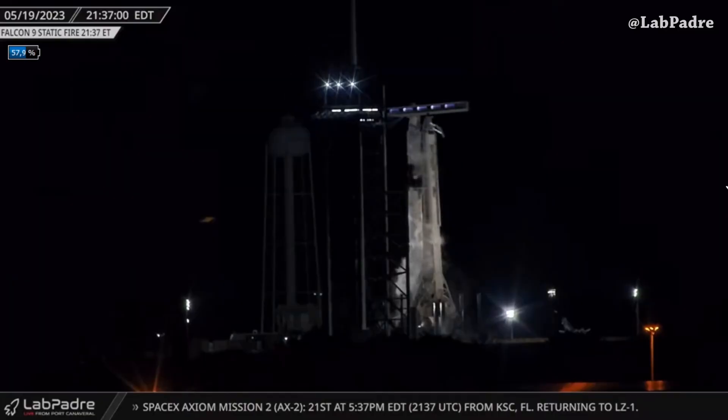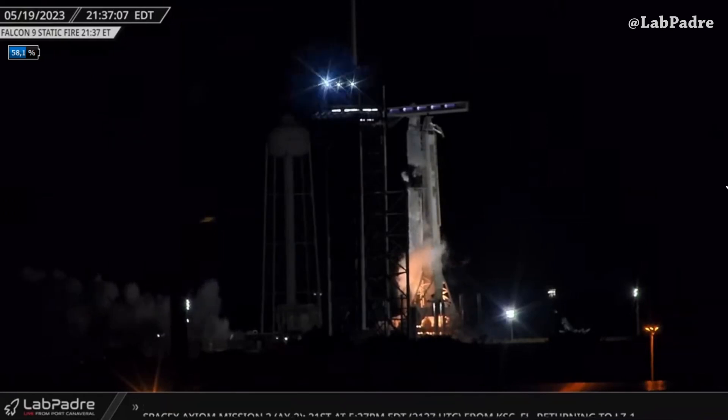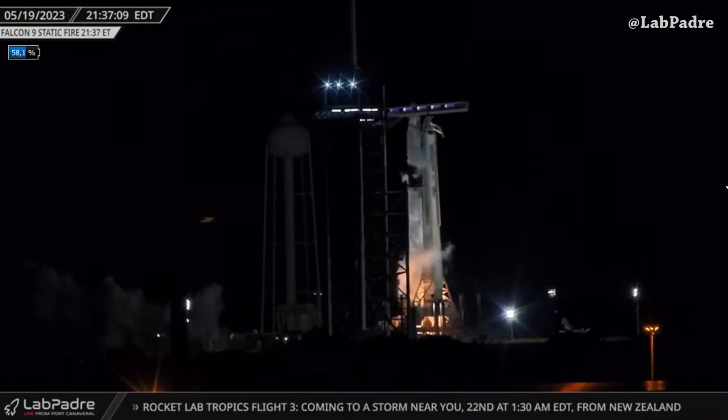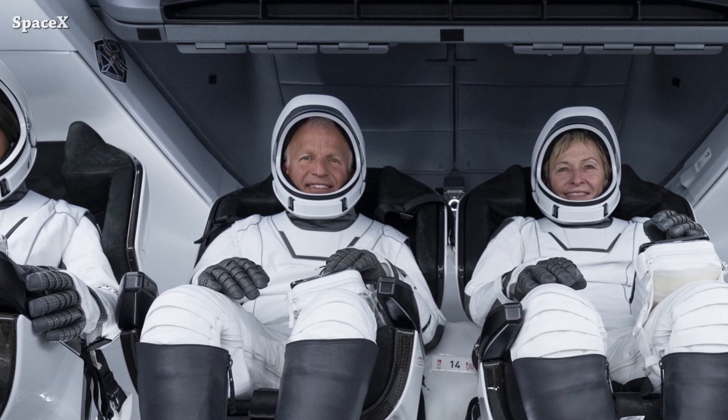At 39A, static fire test of Falcon 9 is complete. SpaceX is now targeting Sunday, May 21st at 5:37 PM Eastern time for the launch of the Axiom 2 mission. They also completed the full rehearsal of launch day activities with Axiom 2 crew members.